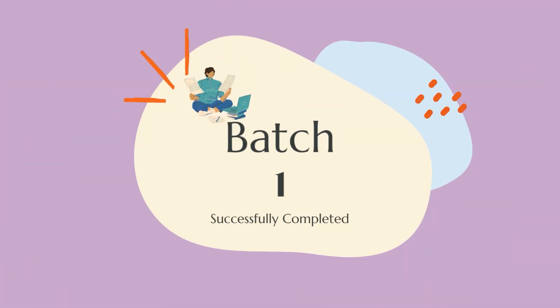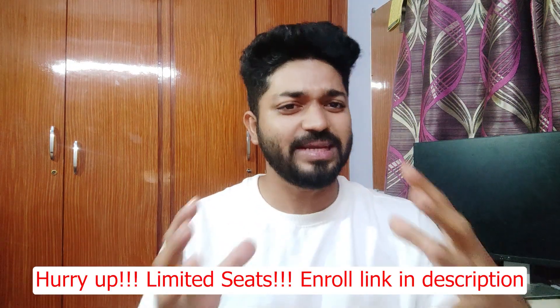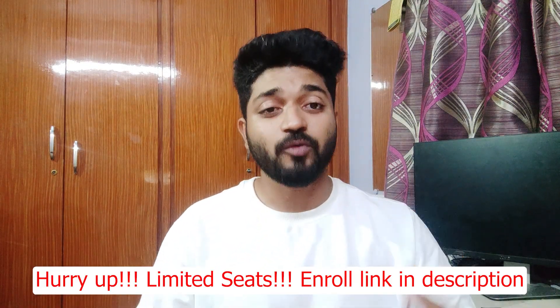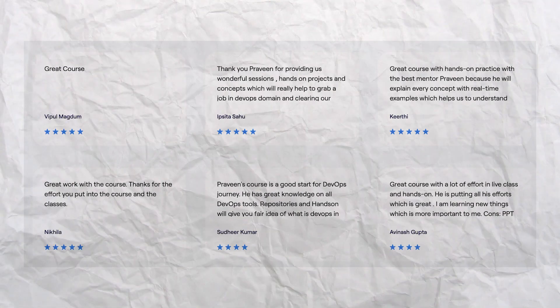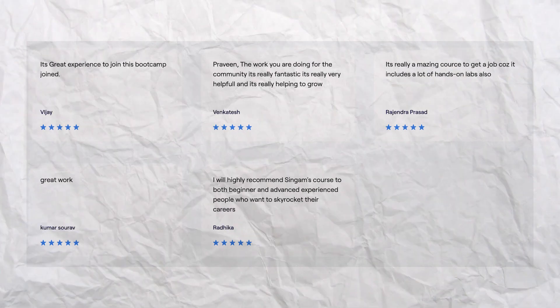Batch one I have successfully completed where my students have got placed into Walmart, CGI, Value Labs, and some interns have got amazing internship opportunities. Students have given many reviews and much higher star ratings. Each student found the projects, the hands-on sessions, the labs very much valuable and they were able to frame their resume accordingly. Whatever I discussed in class — the mock interviews, the resume design session — everything was awesome till the end.